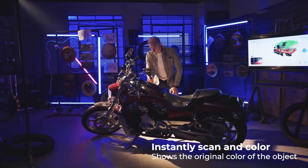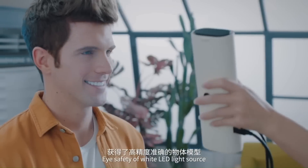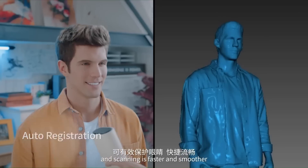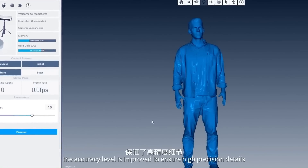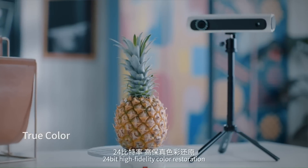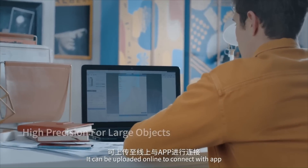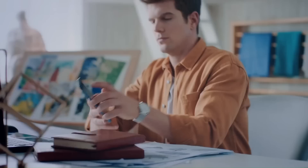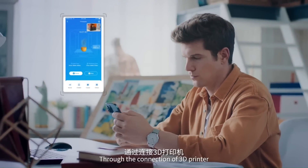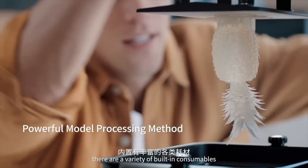Even body parts can be safely scanned, thanks to the NIR safety light, which is non-harmful to humans and animals. With a scanning resolution of 0.5 mm and accuracy of 0.1 mm, users can capture small details in high detail, ensuring that they will receive a precise digital representation of the physical object being scanned.